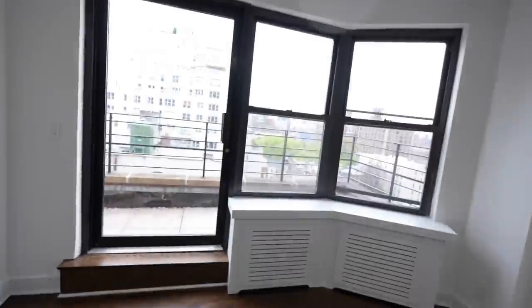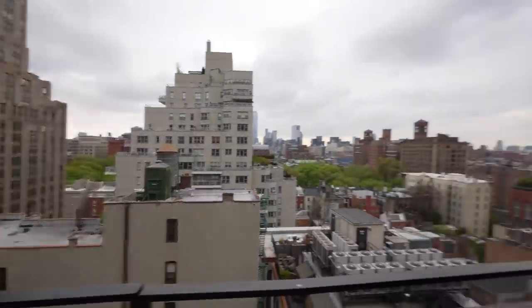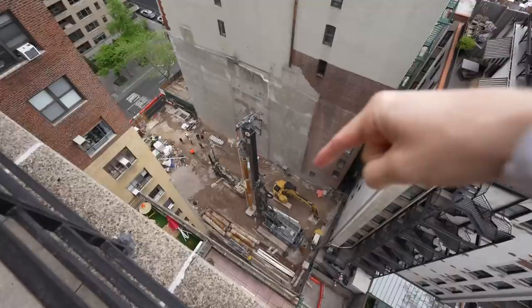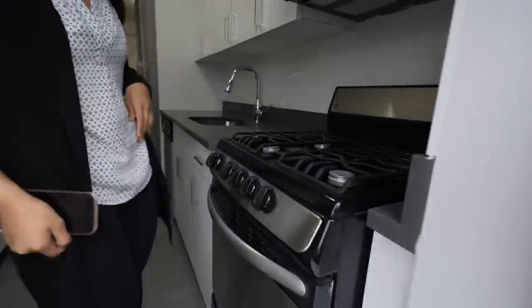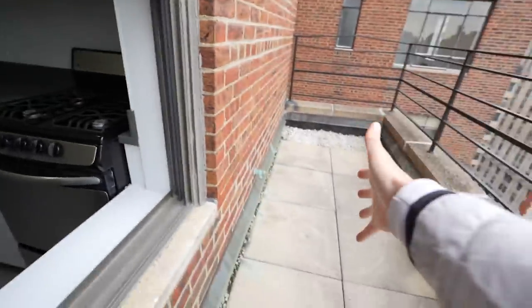Whoa, it's big! And look at that view — absolutely insane. Got One World Trade right there. That's a water tower and that's a hole. Best of all, the kitchen is accessible from the terrace. Perfect if you're hungry. This is like having an outdoor grill, that's how close it is.